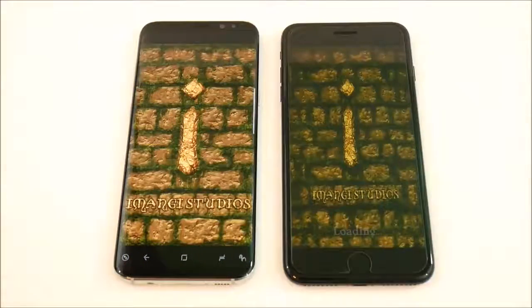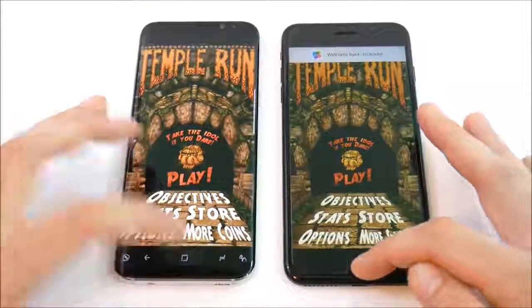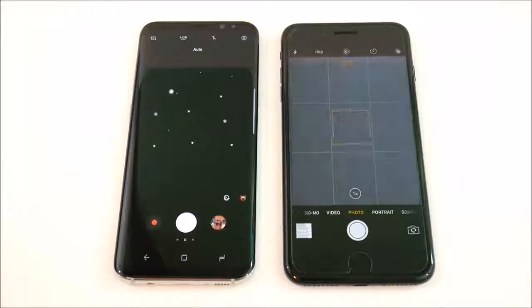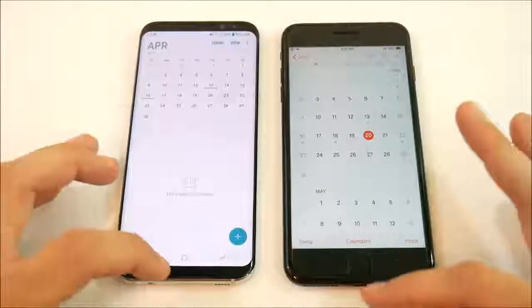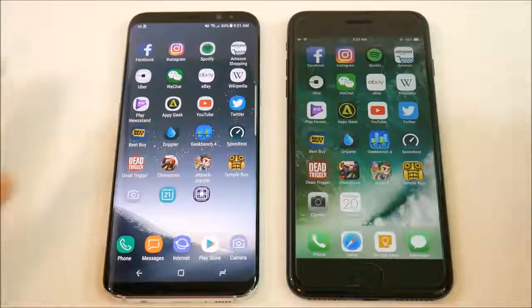Into Jetpack Joyride — iPhone 7 Plus slightly ahead. Gamers rejoice, the Galaxy S8 is going to be a solid gaming smartphone. Into Temple Run — about the same, giving it slightly to the S8 Plus. Camera test — both pretty much on par in terms of opening speed. Into Calendar — Galaxy S8 Plus wins that one.